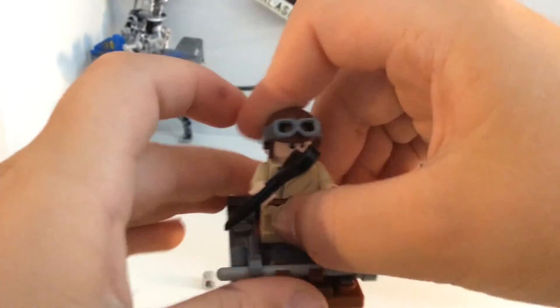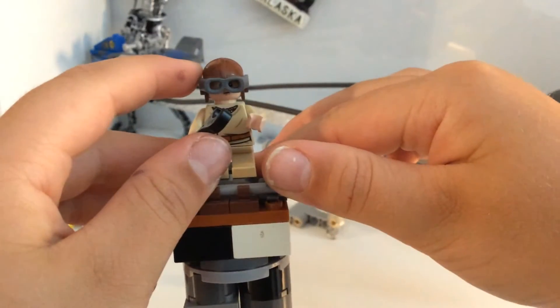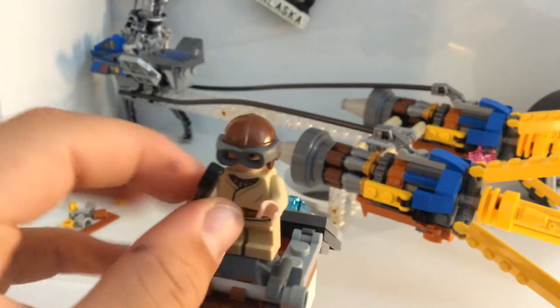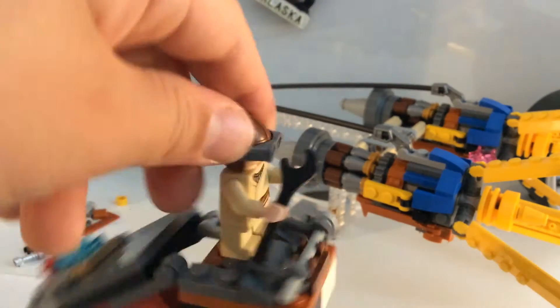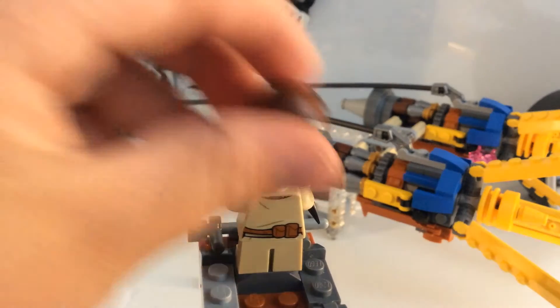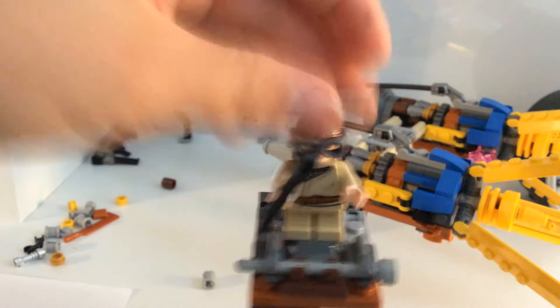Okay, now let's look at young Anakin. When you put his goggles down, you can see a little of his head there. I think they could have done a little bit better on him. The back — he has a smiley face and a little belt there. Pretty cool. And yeah, that's it for him.